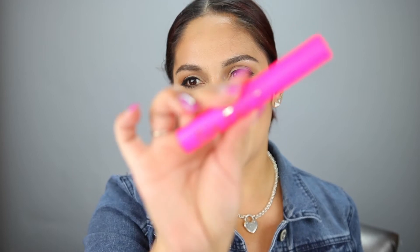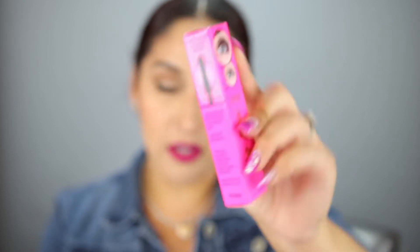I think this is a new mascara — isn't it in that new palette they just came out with? I love the packaging, look how bright it is! I don't want to open it because I'm trying to finish one of my mascaras first, but this is definitely something I'll want to start using. Here's what the wand looks like.